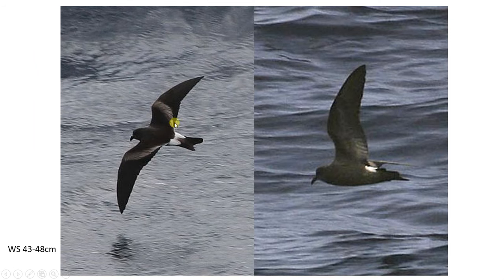Moving on to Leach's petrel — you can see they're larger, with a wingspan of 43 to 48 centimetres, which should be noticeable in the field. The wings themselves are proportionally larger relative to the body, and this time you get a proper angle after the carpal joint and also on the trailing edge of the wing.